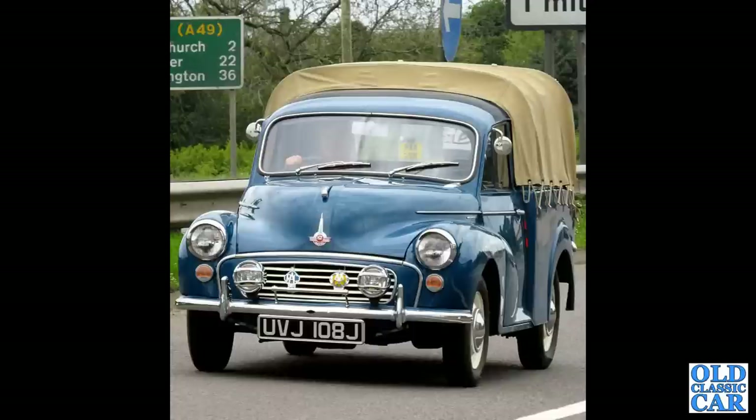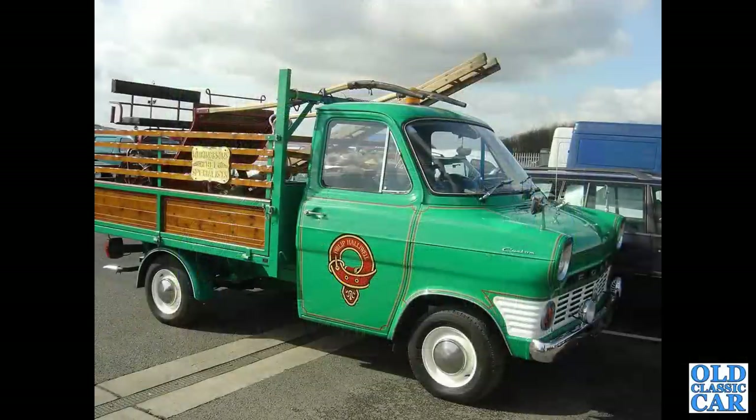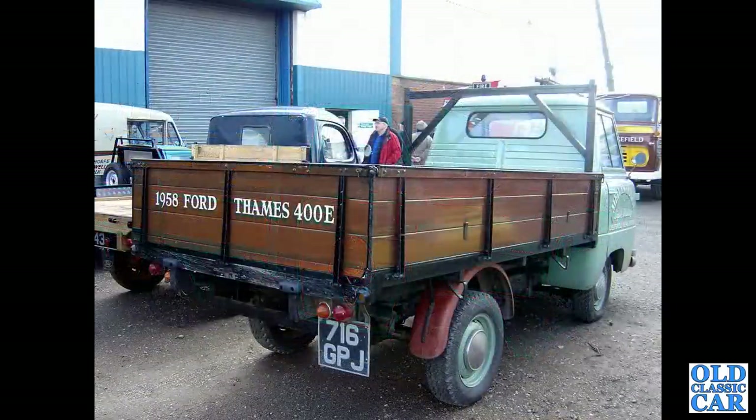This is a very smartly turned out Morris Minor pickup example with a saloon bonnet - the commercials don't usually have a strip on the side. That's followed by a custom-cabbed Ford Transit Mark 1, again at the Donington truck show, as was this Thames 400E dropside of 1958, registration 716 GPJ.